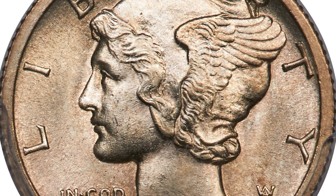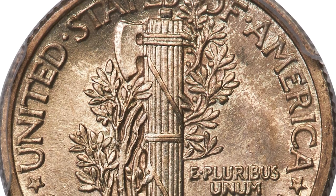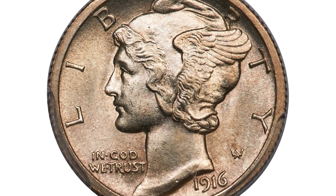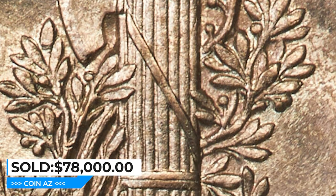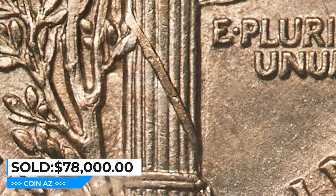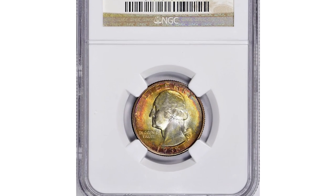The present coin is a magnificent specimen with a full strike, imparting crisp detail to the all-important bands that hold the facets together. The surfaces are awash in rich satin mint luster. Overall eye appeal is outstanding. It sold for $78,000 at Heritage Auctions.